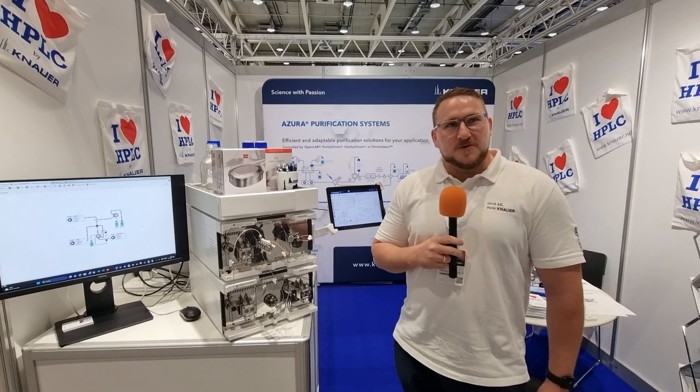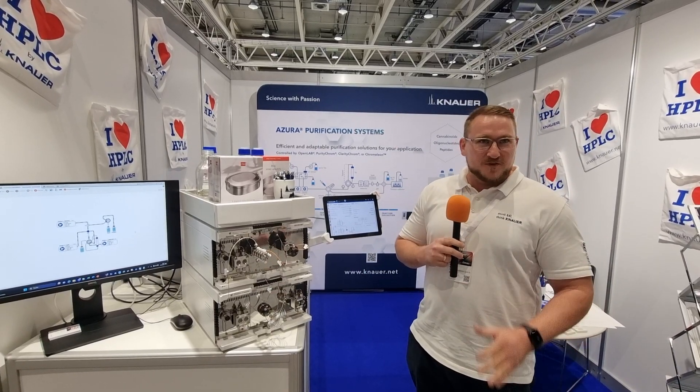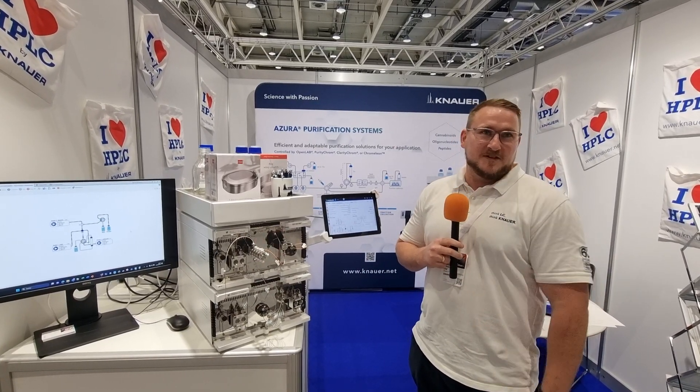Yeah, we're a chromatography company from Berlin, so we've been there for 60 years right now. We're doing everything around chromatography — analytical, preparative stuff, and also the newest edition, which is our nanoscaler, for nanoparticle production.